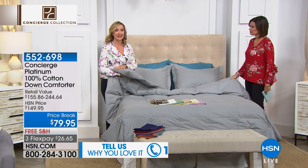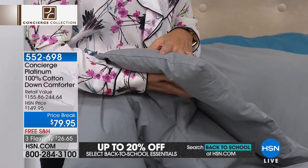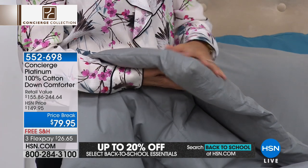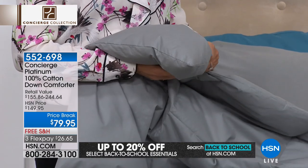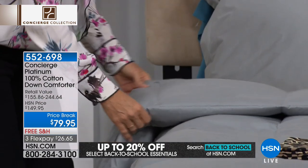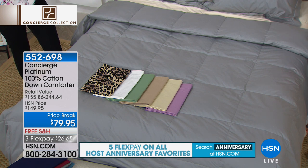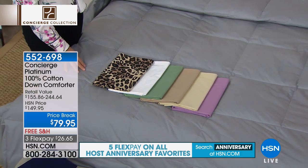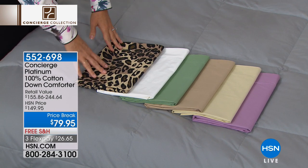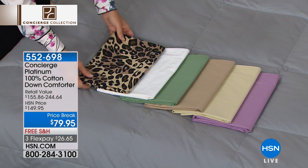This is all cotton on the shell and it is white duck down — not feathering, not a down alternative. This is the real deal from our platinum collection, our top of the line. We have taken $70 off. For the $70 you're saving, you could get two sets of sheets or the mattress pad. We have the gray on the bed, this fabulous leopard, your classic white, a nice sage green, beige, ivory, lavender, and a soft sky blue. Any size bed, and we do have matching shams available.